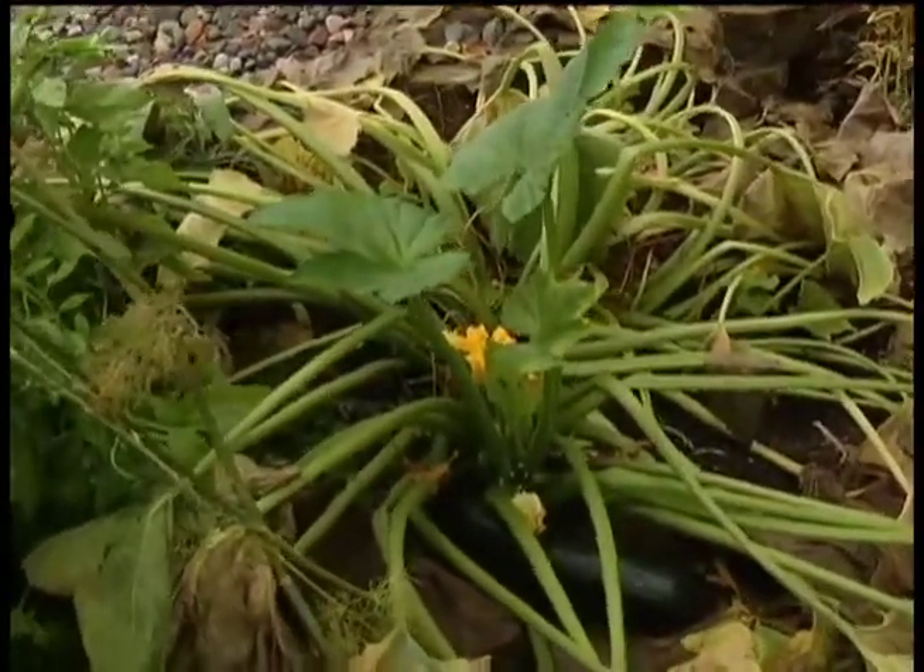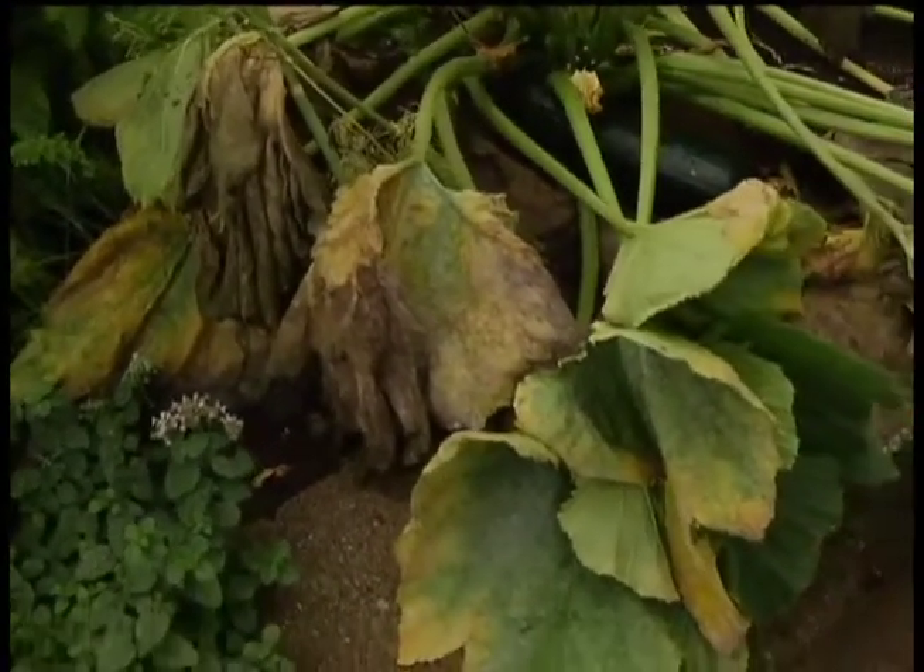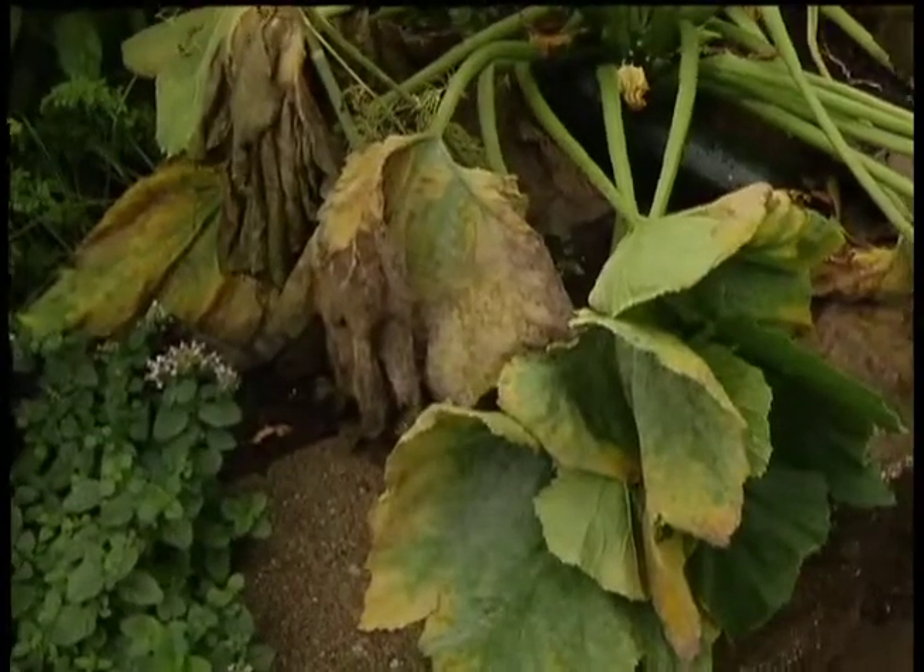That is not a healthy plant — that is showing late blight. The new leaves are fine, but the older leaves are showing the blight, and this has actually happened in about the last week.